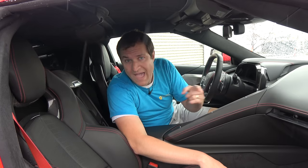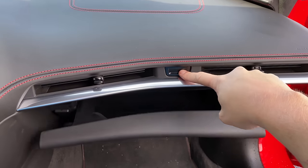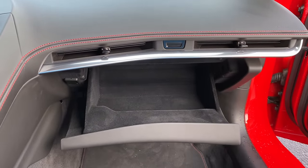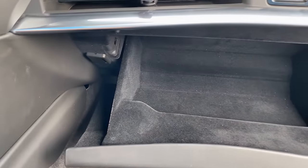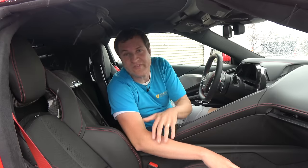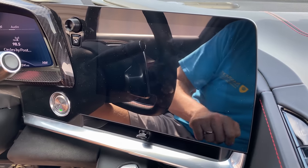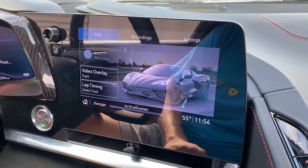Between the climate vents on the passenger side there's a little button — push that to open the glove box. Inside, it's fairly standard except for an SD card slot on the side. That's used in conjunction with the performance data recorder, accessible through the infotainment system. You can turn on a feature that records your laps on a racetrack using a built-in camera inside the car, so you can watch later and see where you missed an apex, where you could improve your acceleration or braking.